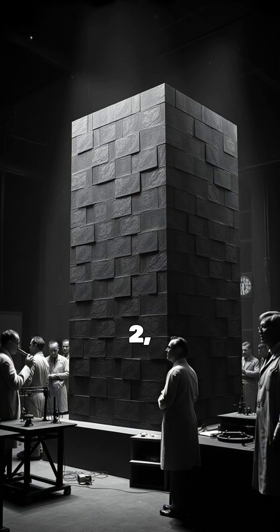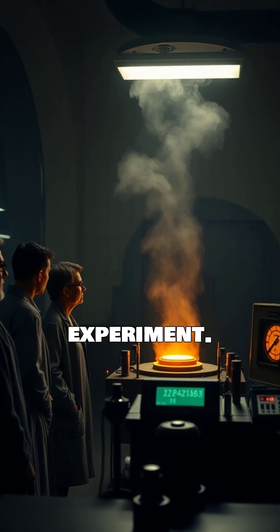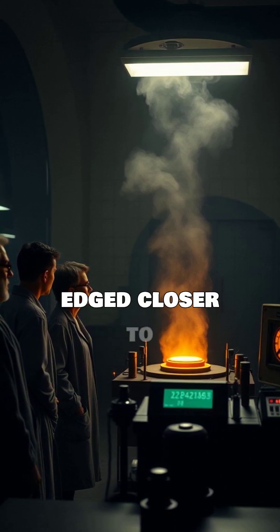On December 2, 1942, the team, led by Enrico Fermi, initiated the experiment. As they carefully removed control rods, the reactor edged closer to criticality.